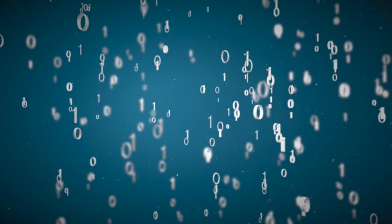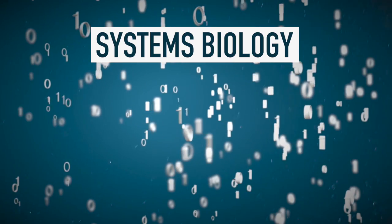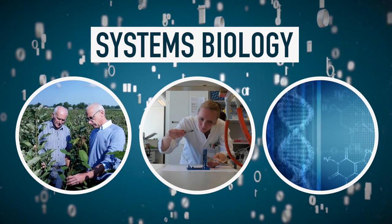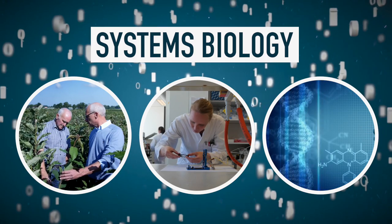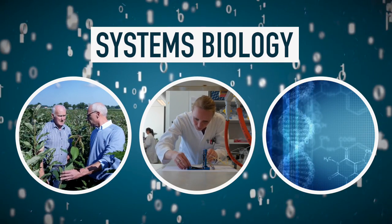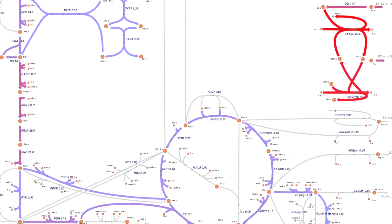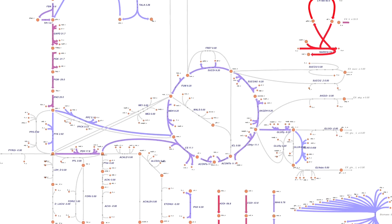A new discipline arose from that called systems biology. It aims to combine our knowledge of the building blocks of life, leading to a mathematical description of biological systems. For if we know how something is programmed, like a cell or a plant, we might be able to adjust it for the better — to improve food production, for example, or to produce medicine.